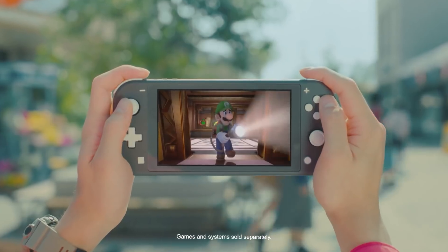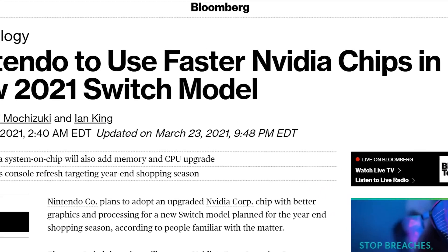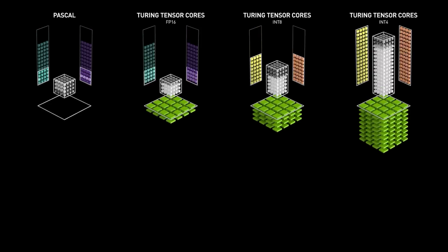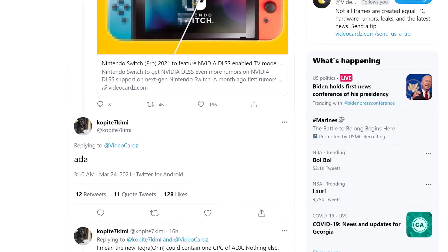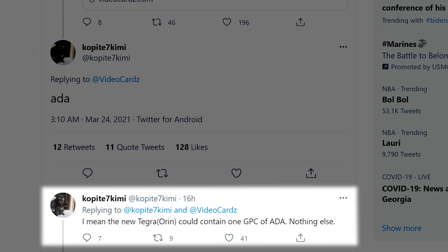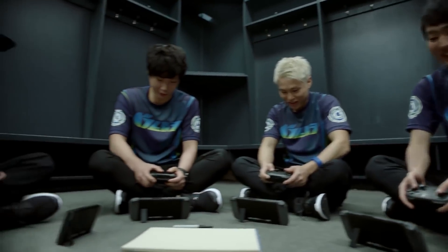The 'Pro' part likely means the older Switch will still be supported, but there are some interesting new tidbits. According to a new report by Bloomberg, the upcoming Switch comes with a 7-inch display and actually supports 4K when docked, using Nvidia's DLSS upscaling tech. That means it obviously uses one of Nvidia's newest architectures with Tensor Cores. In a new tweet by Copite7Kemi, he claimed it would be Nvidia's next-gen architecture. The user later clarified that only one portion could use the next-gen Ada Lovelace, but still, that's a big deal. Either way, the upcoming Pro model is definitely looking like a big upgrade over the current base model.